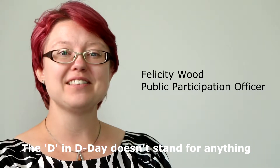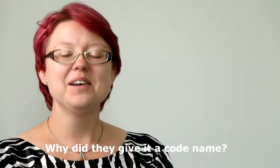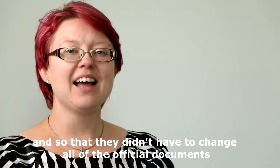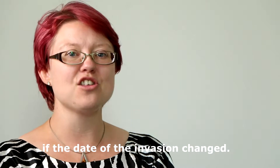The D-Day doesn't stand for anything. It was a code name given to the day that the invasion started. They gave it a code name to keep it a secret from the enemy and so that they didn't have to change all of the official documents if the date of the invasion changed.